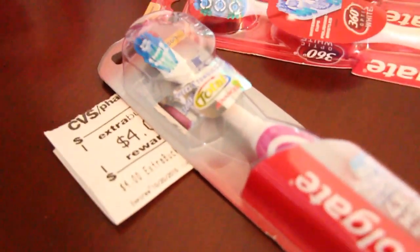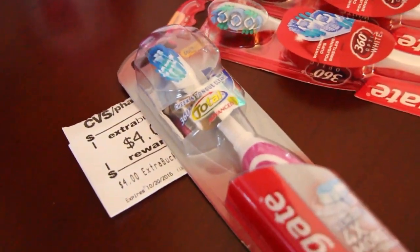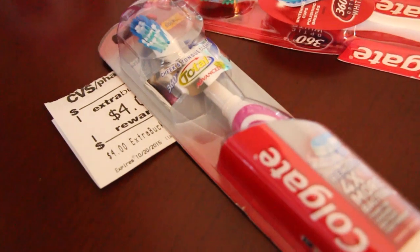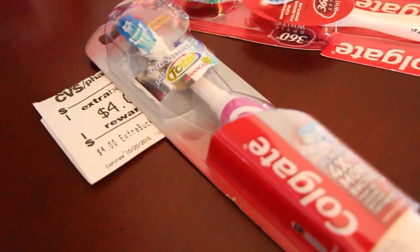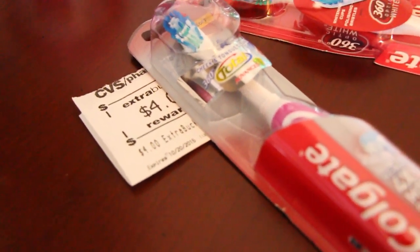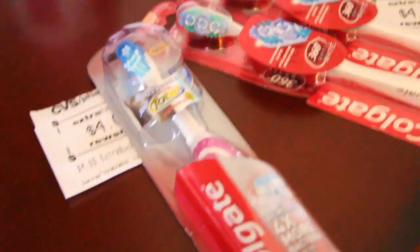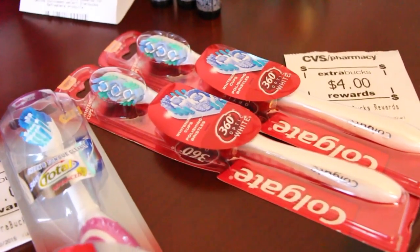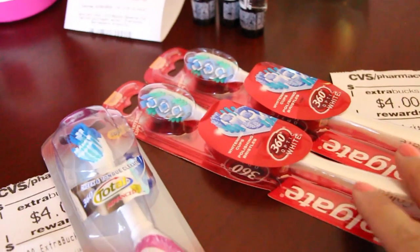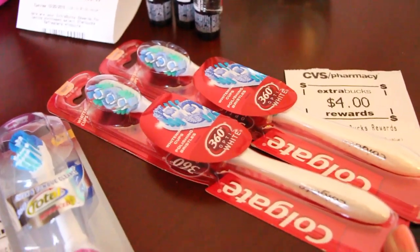This electric total spin brush right here was $6.99. There was a $2 coupon in today's paper, so that made it $4.99, and then I got back $4, so $0.99 for the electric toothbrush is a good deal. I also wanted to mention the toothpaste — you can do the toothbrush or toothpaste deal — but I have so much toothpaste I just decided not to do the toothpaste.